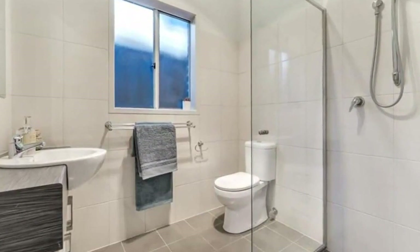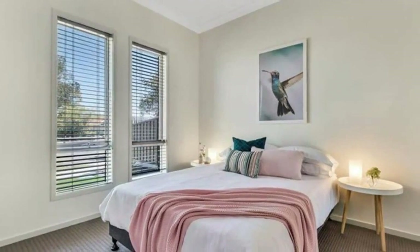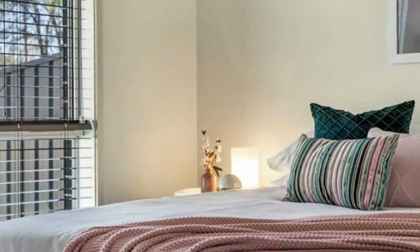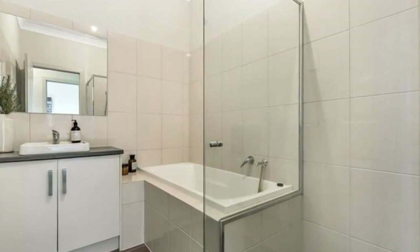Auto double garage tilt door with internal access. 1,500 litre rain water tank that is plumbed to the toilet and laundry. Low maintenance gardens for convenience. Close to Cedar College.